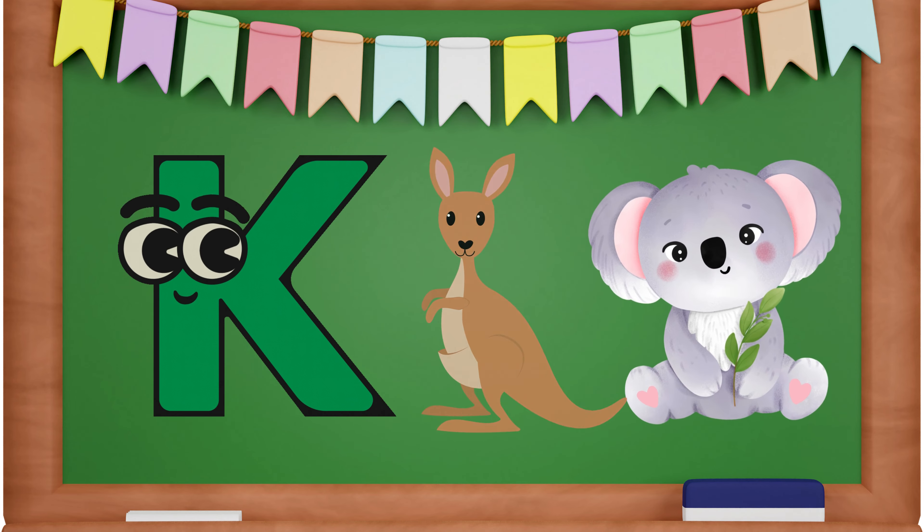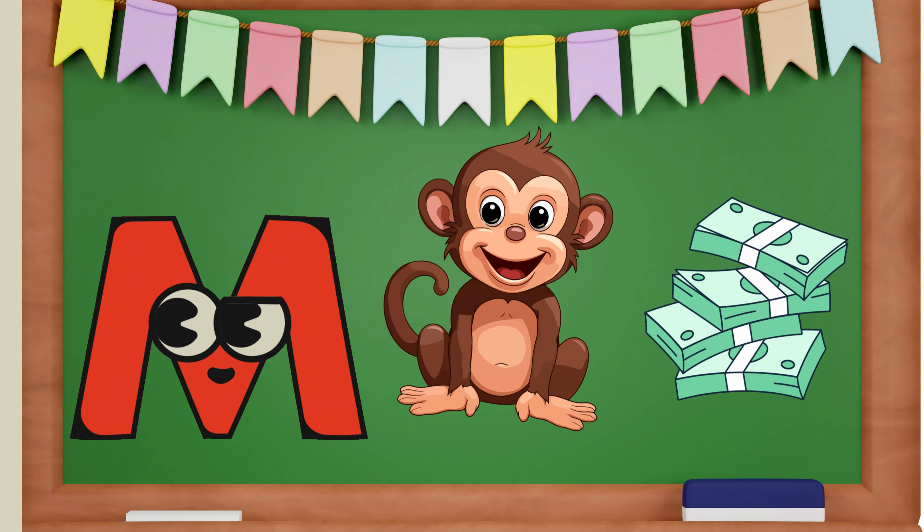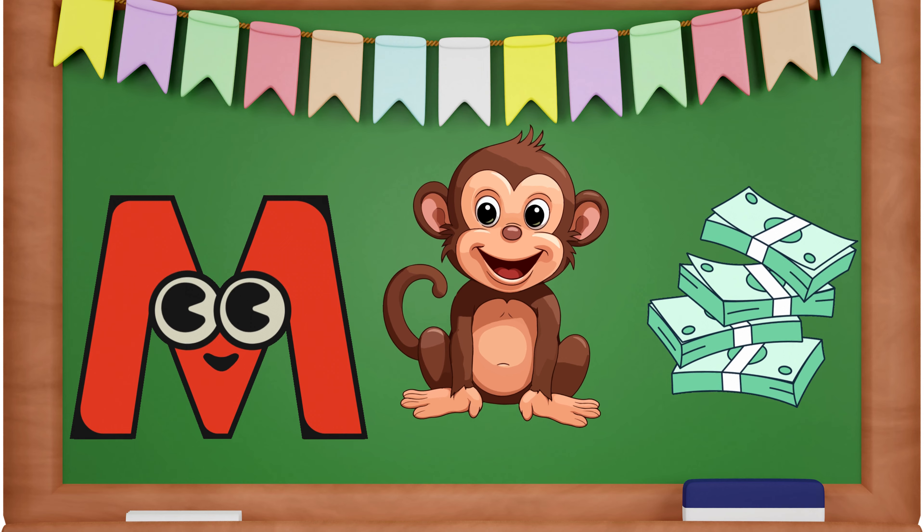L is for Lollipop and Lion. M is for Monkey and Money.